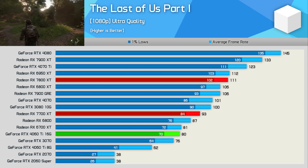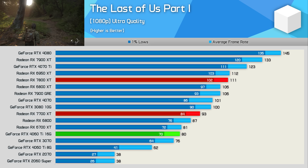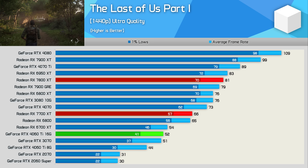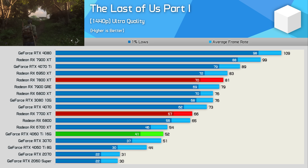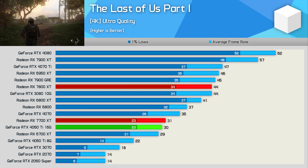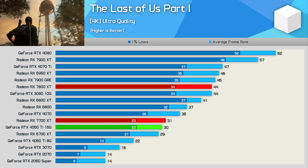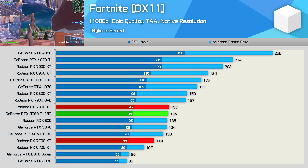In The Last of Us Part One, at 1080p the 7700 XT is 16% slower than the 7800 XT but also 16% faster than the RTX 4060 Ti. At 1440p the margin to the 7800 XT opens up to 19%, but its lead over the 4060 Ti massively increases to 27%. Resolution scaling between the 7700 XT and 4060 Ti is very strange, because at 4K they're now neck and neck and therefore much slower than the 7800 XT.